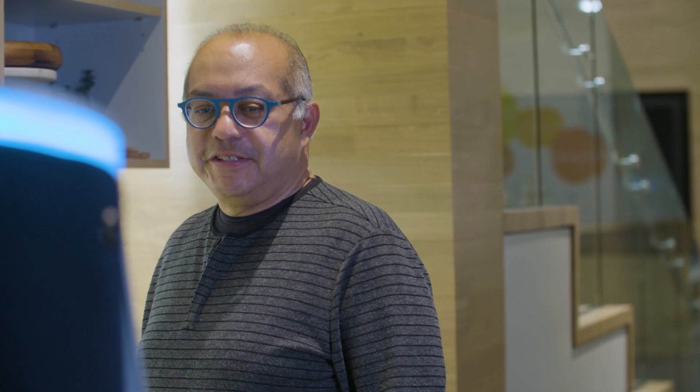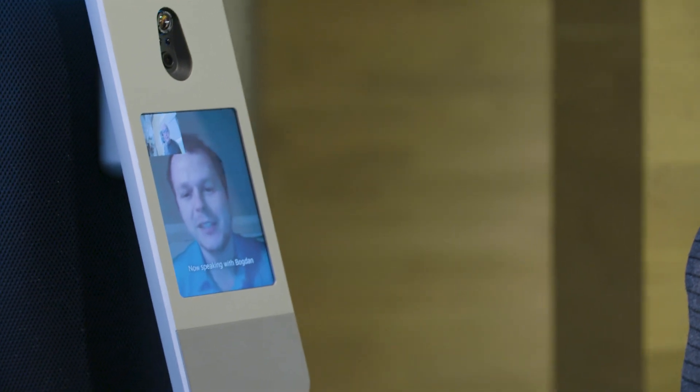Hi there, how's it going? Good, how about yourself? Doing well, thank you. Do you mind badging it for me, please? Sure.